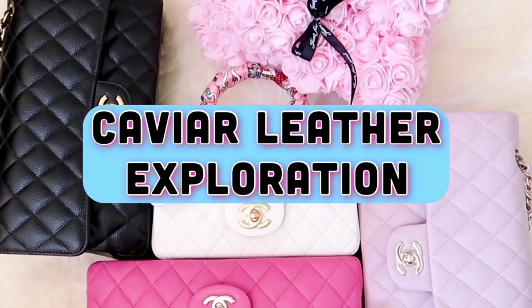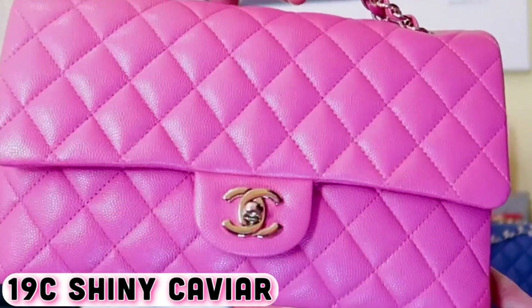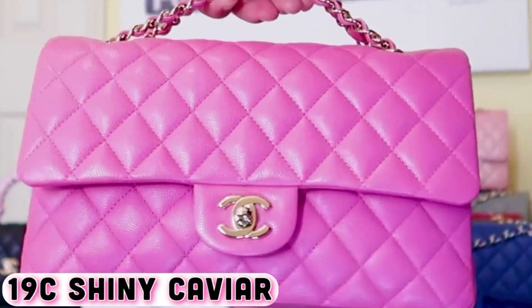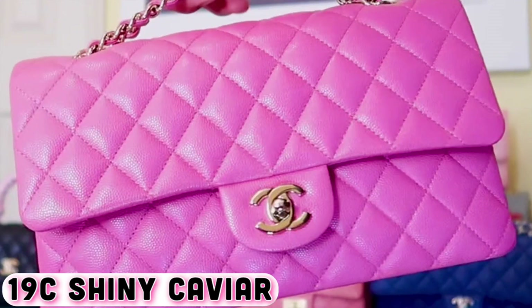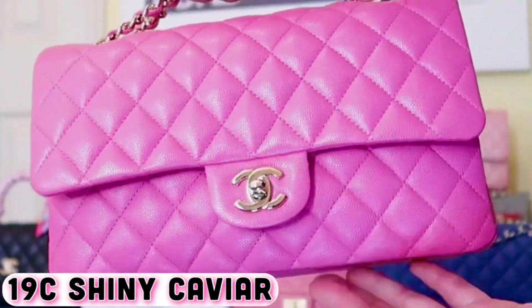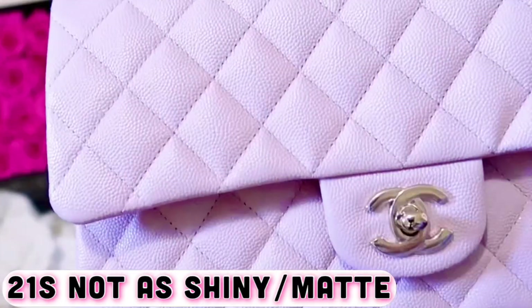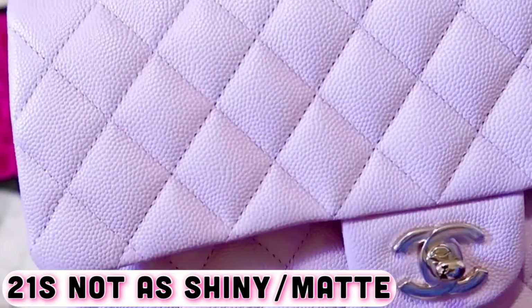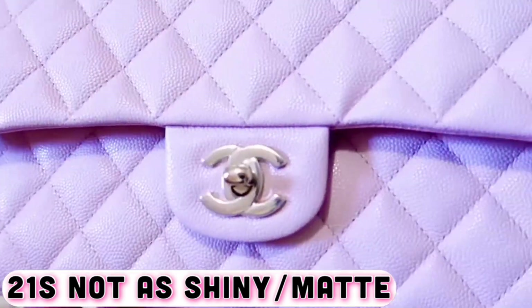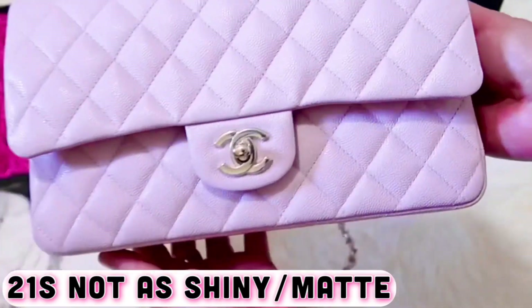Let's check out more of my caviar leather handbags from different seasons. This is my 19C bubble gum pink in shiny caviar leather with light gold hardware — by far my favorite shade of pink, as the leather is soft and the diamond quilts are puffy. This is my most recent purchase, from the 21S collection in light pink caviar with light gold hardware. There is a slight sheen to it, but it's not as shiny or as soft as my 19C bubble gum pink classic flap.